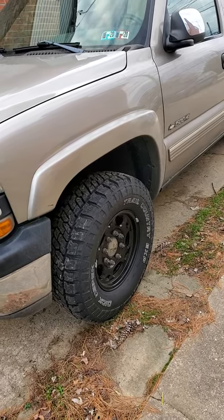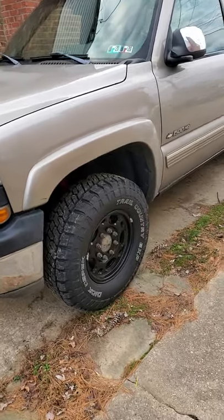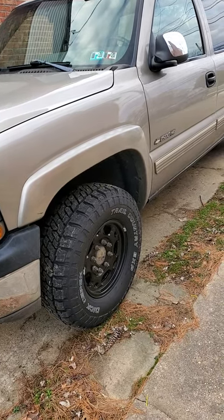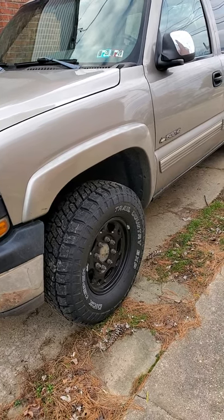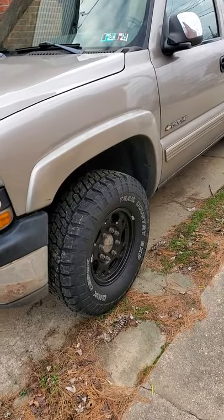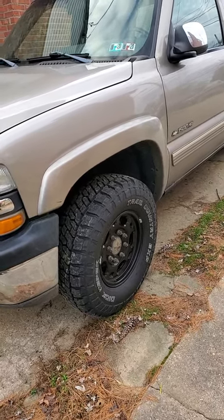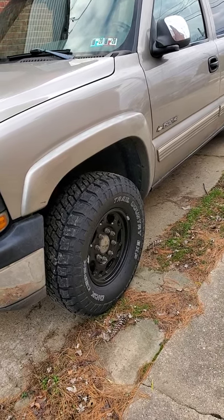I'm not riding on huge oversized tires. I like the look of oversized tires, but I typically don't like the ride or the reliability in the rain. A wider tire is going to hydroplane easier than a sensible size tire — you're just riding on a plate compared to something that's a proper footprint. So I try to keep my tires sensible.